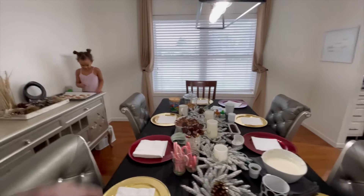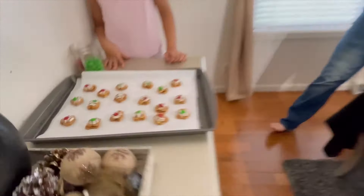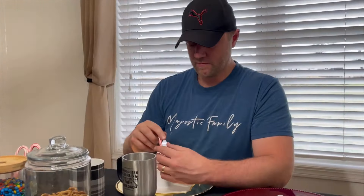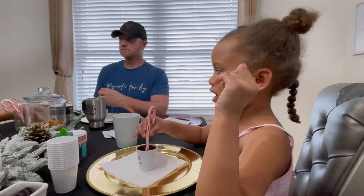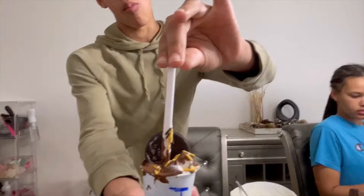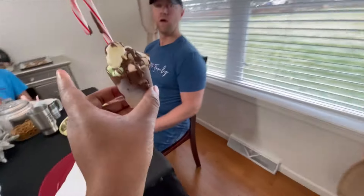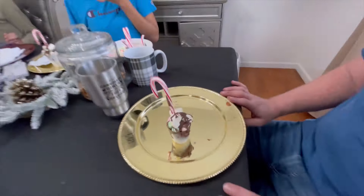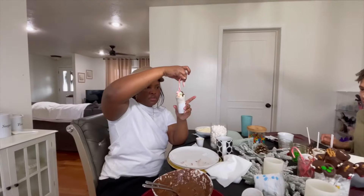Everyone picks a spot to work. Kids are making candy cane mugs — dipping candy canes in chocolate to hold them firm, then adding decorations. Bella chooses brown chocolate, while others work on their own versions. The hot cocoa bomb cup has already been made and unmolded — now it's time to decorate the bottom with peppermint. Note: audio was lost during this portion.